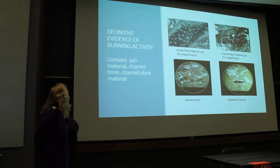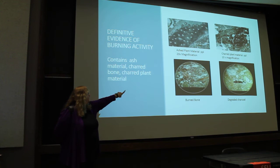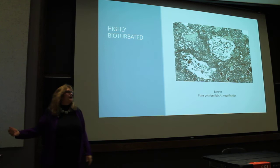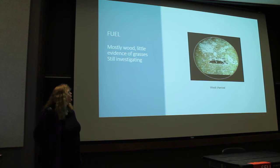So far in our analysis, we have definite evidence of burning activity: ash plant material visible at 20x magnification, charred plant material, burnt bone — you can see the little orange pieces — and degraded charcoal in many of the samples. We also see some layering, with darker material at the bottom and lighter on top. Some samples are highly bioturbated with burrows present. For fuel, we mostly found wood charcoal.